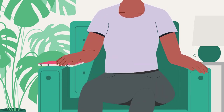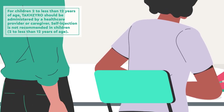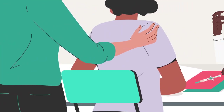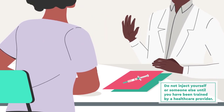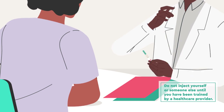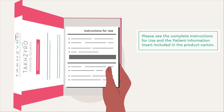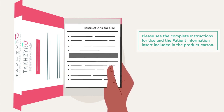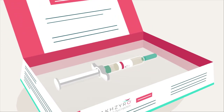For children 2 to less than 12 years of age, TaxIro should be administered by a healthcare provider or caregiver. Before you take or administer TaxIro for the first time, a doctor, pharmacist, or nurse will show you how to properly prepare and inject TaxIro. Please see the complete instructions for use and the patient information insert included in the product carton. Contact your healthcare provider if you have any questions.